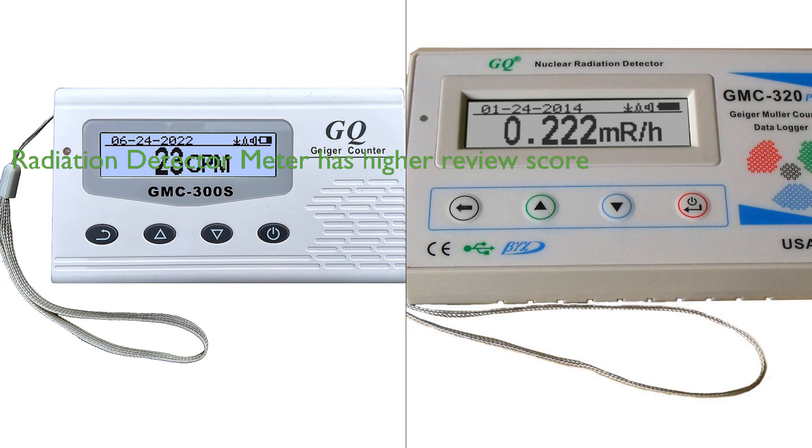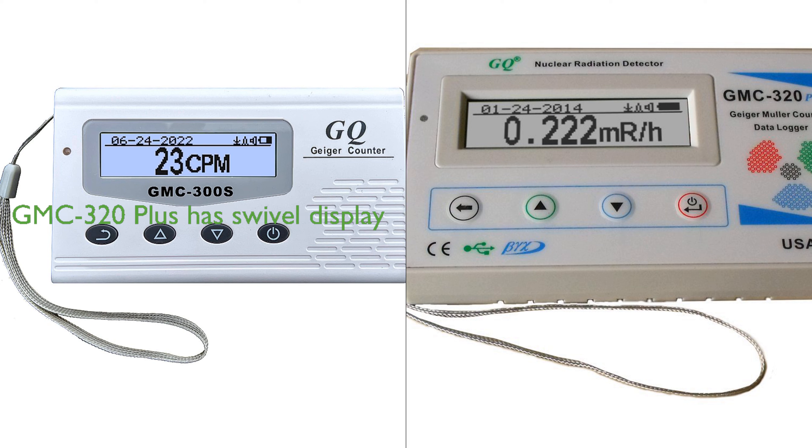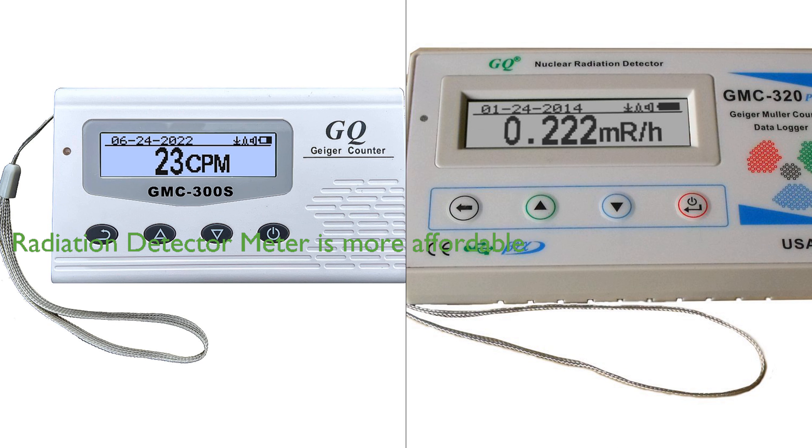Conversely, the Radiation Detector Meter has a higher review score of 4.7 compared to the 4.6 of the GMC-320 Plus, indicating a slightly higher customer satisfaction. However, it's worth noting that the GMC-320 Plus has more reviews in total, suggesting a larger user base. The GMC-320 Plus also includes an auto 180-degree swivel display for convenient reading, a feature not highlighted in the Radiation Detector Meter. In terms of price, the Radiation Detector Meter is more affordable, making it a more cost-effective option. However, the choice between these two devices should ultimately depend on the specific features and functionalities the user requires.